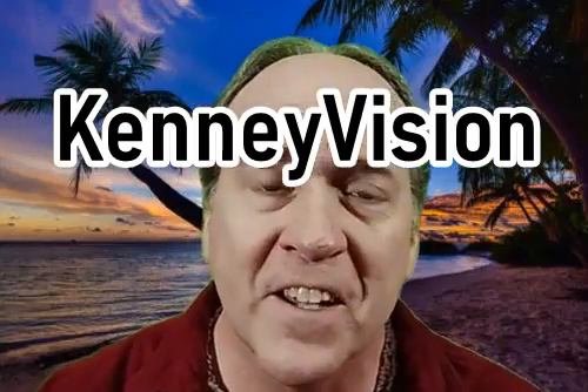Hi, thanks for clicking on KennyVision. I'm your host, David, and what this channel is about is just sharing some of my life moments with you. After a lot of years watching YouTube and all the do-it-yourself videos and the great entertainment that's on there, it's about time I turn the camera on myself and start giving back.